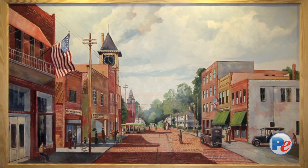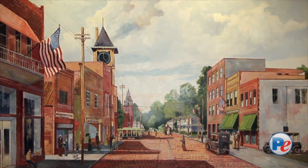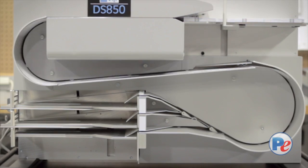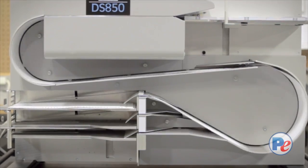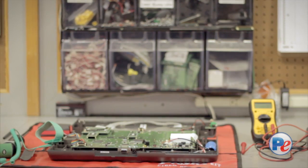O&G Dunn started as a printer and office supply store. From there it grew into election products, election supplies, and elections equipment. Having all of that under one roof gives our customers one point of contact, one person they have to deal with, and one person that they know they can count on.